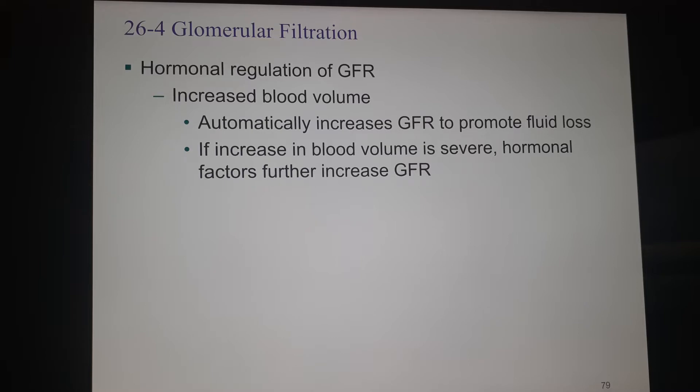We've been talking about the glomerular filtration rate — I'm just going to say GFR from now on because it's a lot easier. One of the ways we can regulate this rate is by using hormonal influence. One of the things that will trigger hormonal influence of GFR is if you have an increased blood volume. Without the hormones, we automatically have an increase to GFR as a reaction to promote fluid loss at the glomerular level.